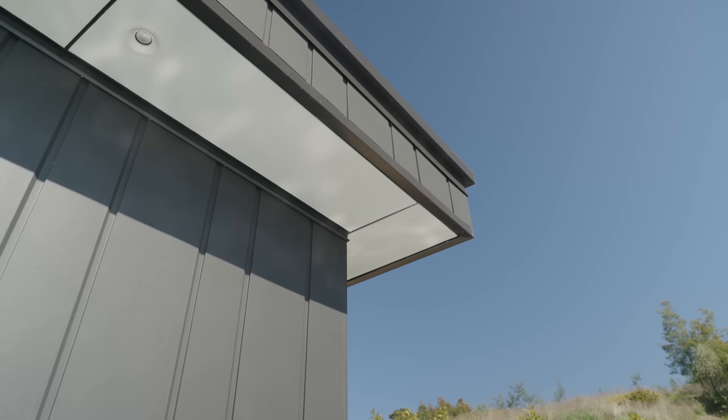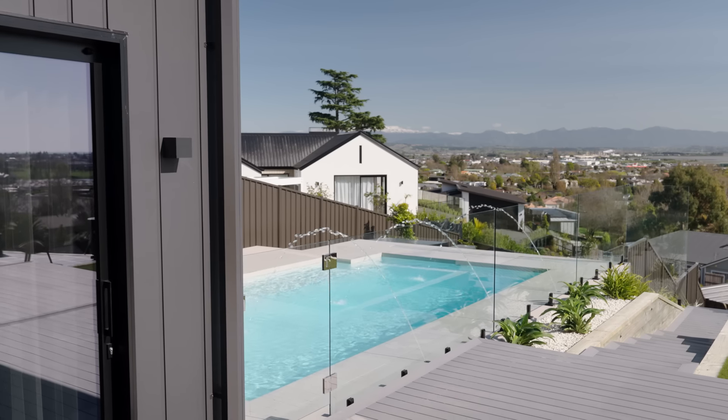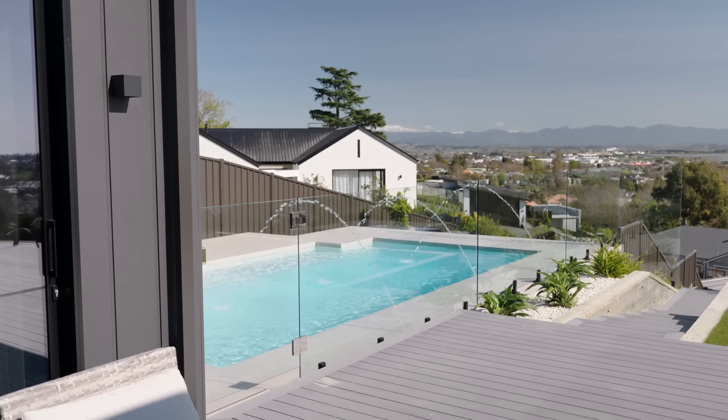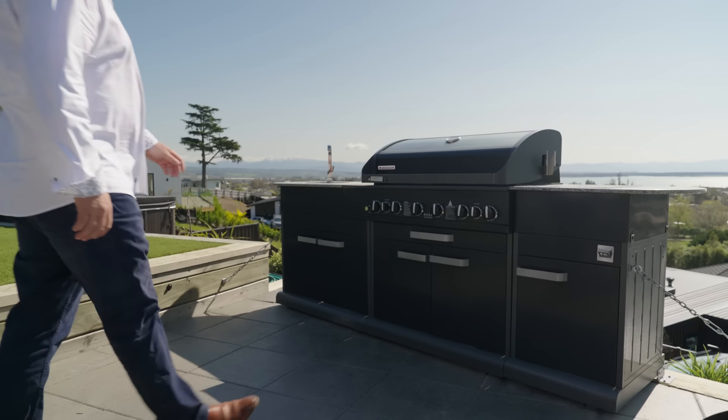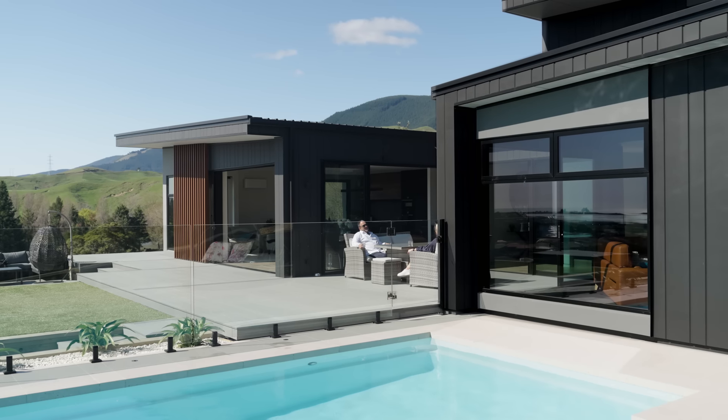So we chose to lay the product in a 200 and 300 millimetre wide vertical lay. Because of the views and the elevation we wanted to have really good outdoor living. So we wanted the pool, we wanted the grass areas, the barbecue area there. We've definitely built this house so that we're going to have lots of indoor outdoor living.